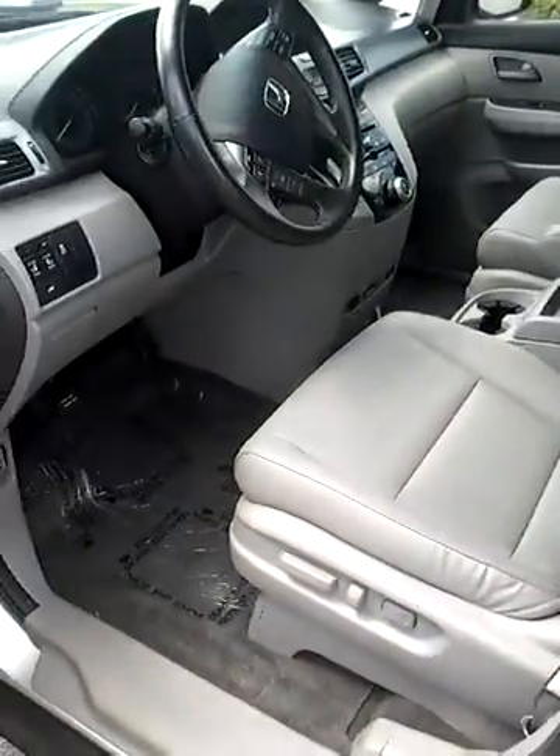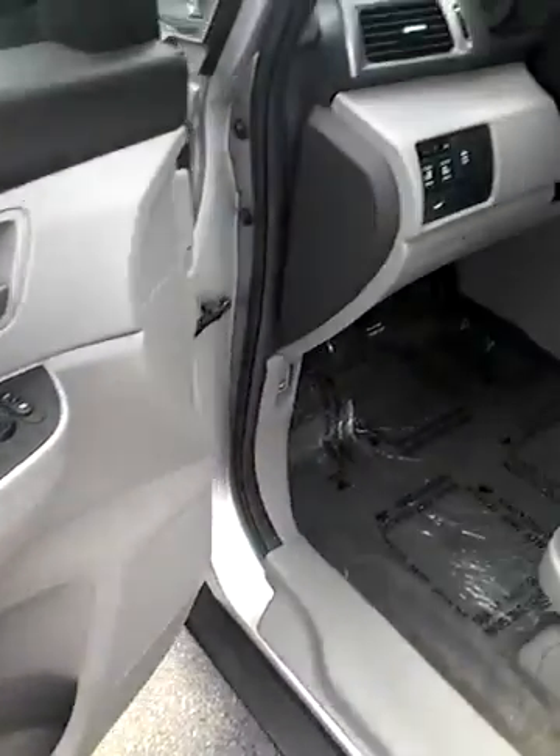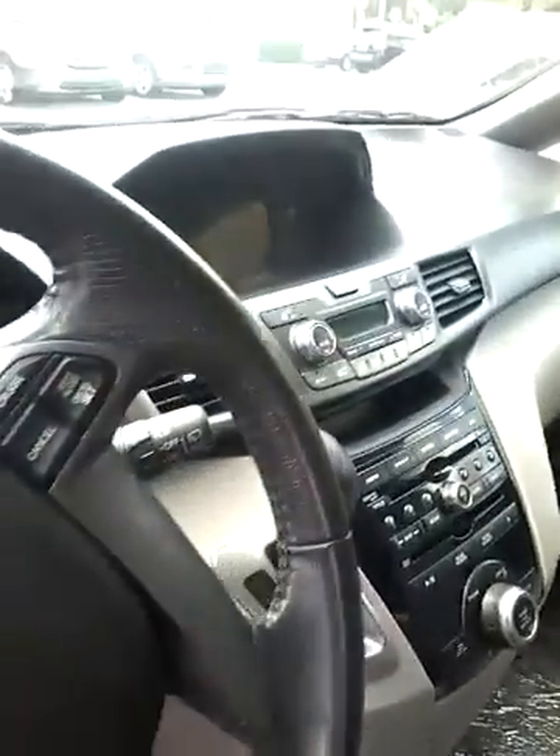The inside is in excellent condition. It has power windows, power doors, a power moonroof, and steering wheel mounted controls.